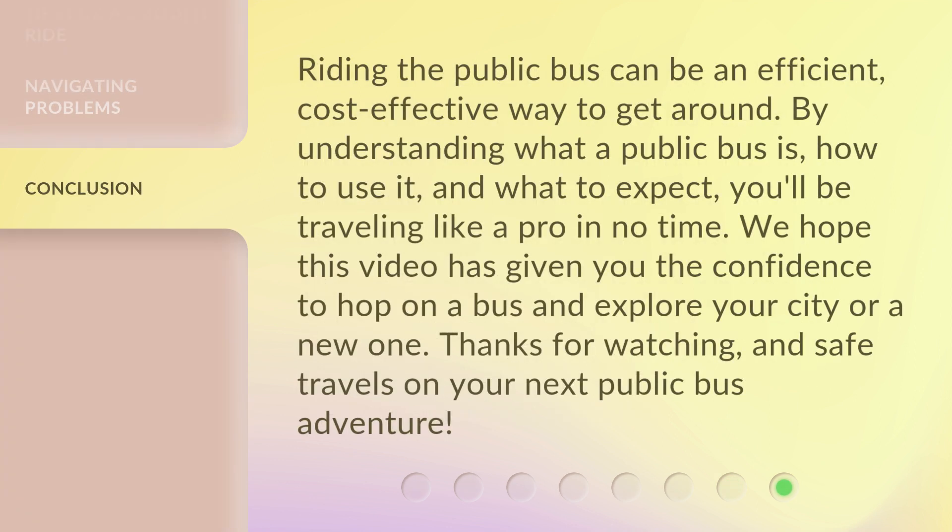Riding the public bus can be an efficient, cost-effective way to get around. By understanding what a public bus is, how to use it, and what to expect, you'll be traveling like a pro in no time. We hope this video has given you the confidence to hop on a bus and explore your city or a new one. Thanks for watching, and safe travels on your next public bus adventure.